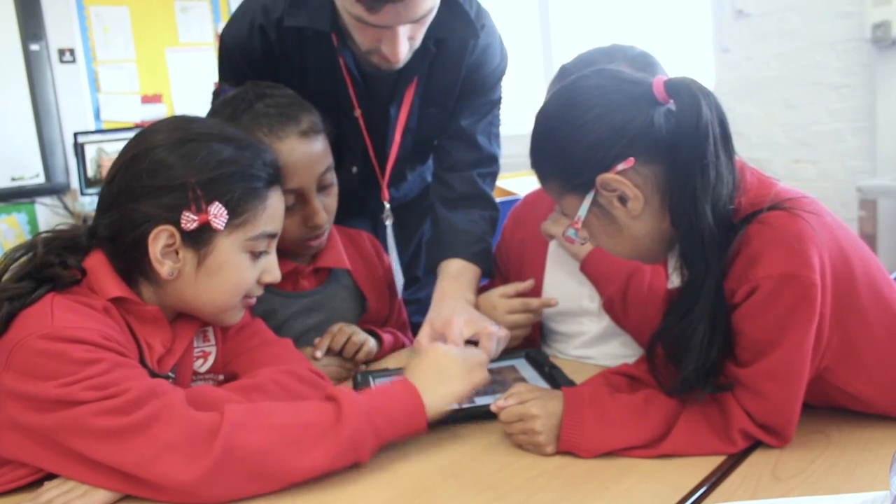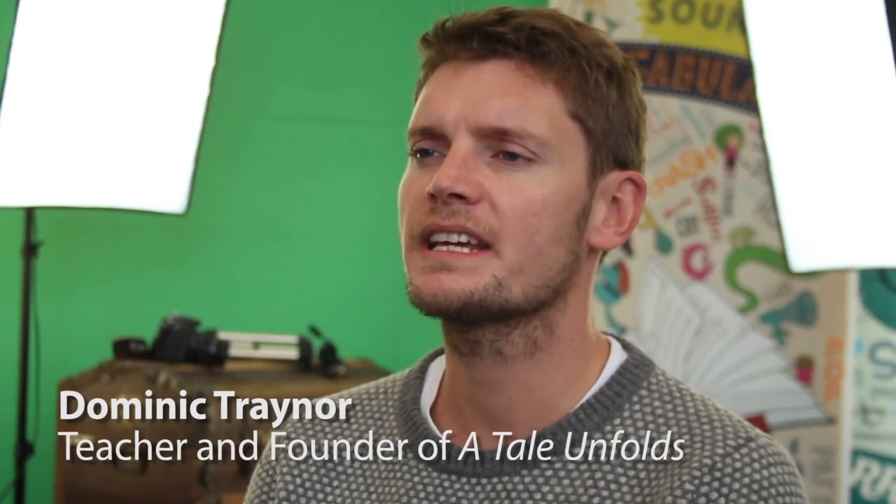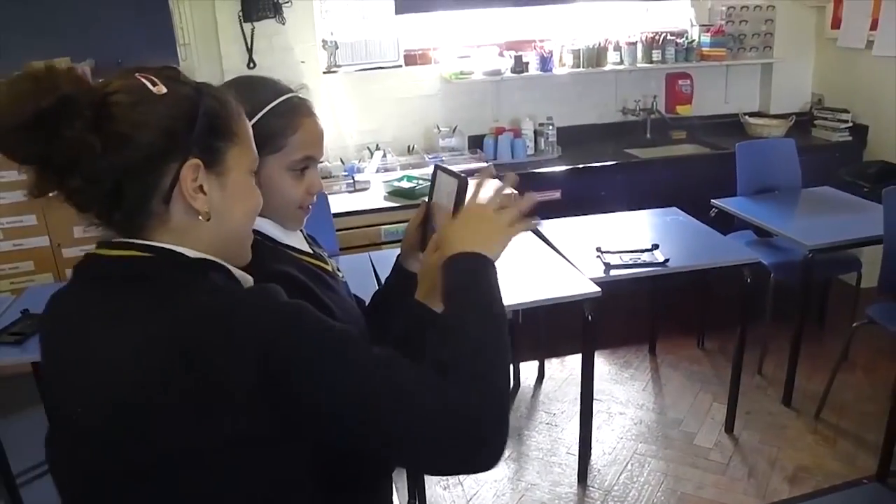Children are drawn to technology — it's already such a big part of their lives. We're about trying to get teachers to harness that in the classroom. We're here to help teachers to bring traditional literacy teaching into the digital age.